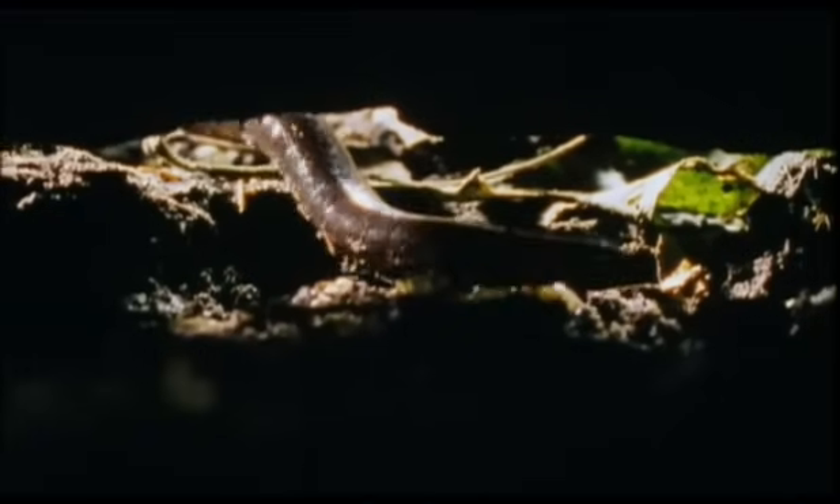The salamanders' need to keep moist means that they seldom come out into the open, but find their prey by pushing through the leaf litter. And to do that, it helps to be slim — very slim.